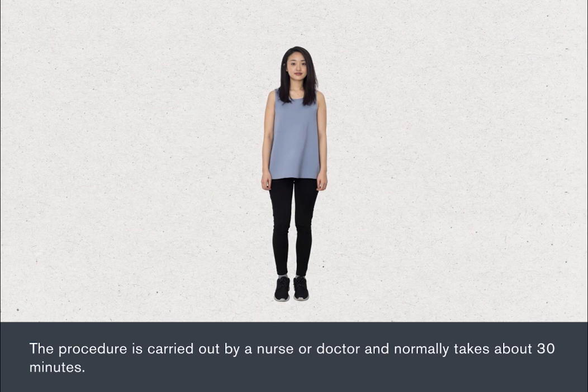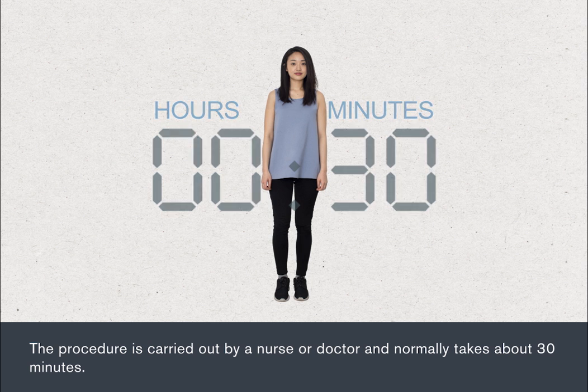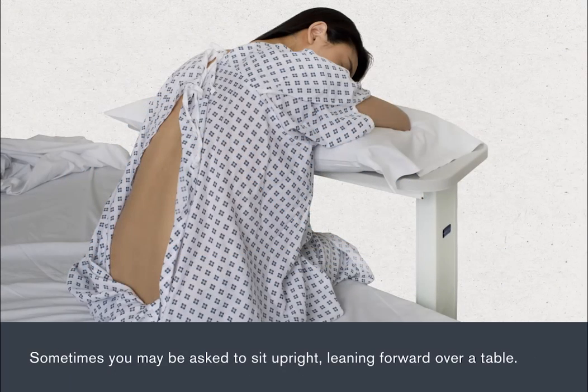The procedure is carried out by a nurse or doctor and normally takes about 30 minutes. You will be asked to change into a gown. You will usually be asked to lie on one side on a couch and close to the edge, curled up so that your lower back is exposed. Sometimes you may be asked to sit upright, leaning forward over a table.